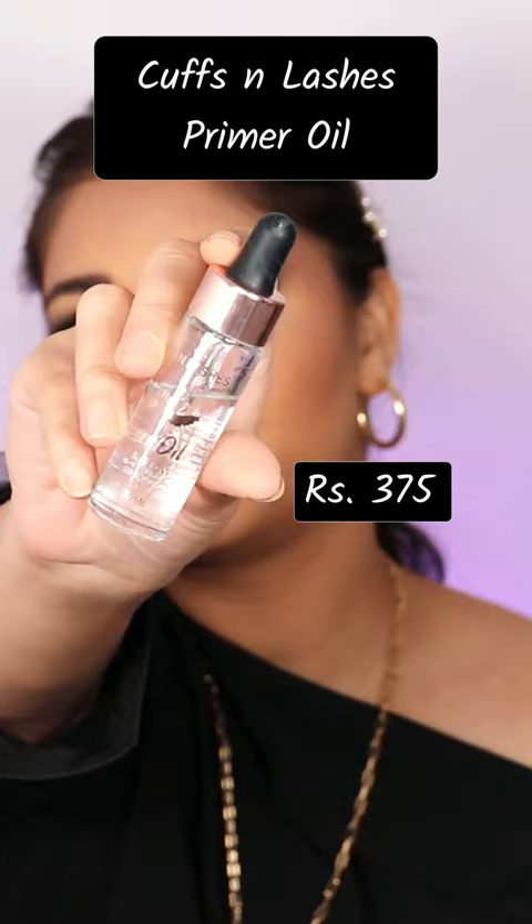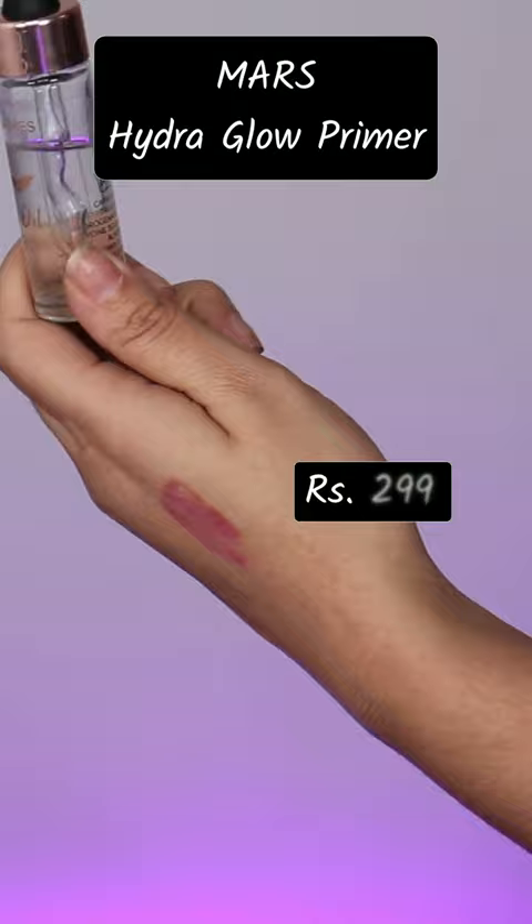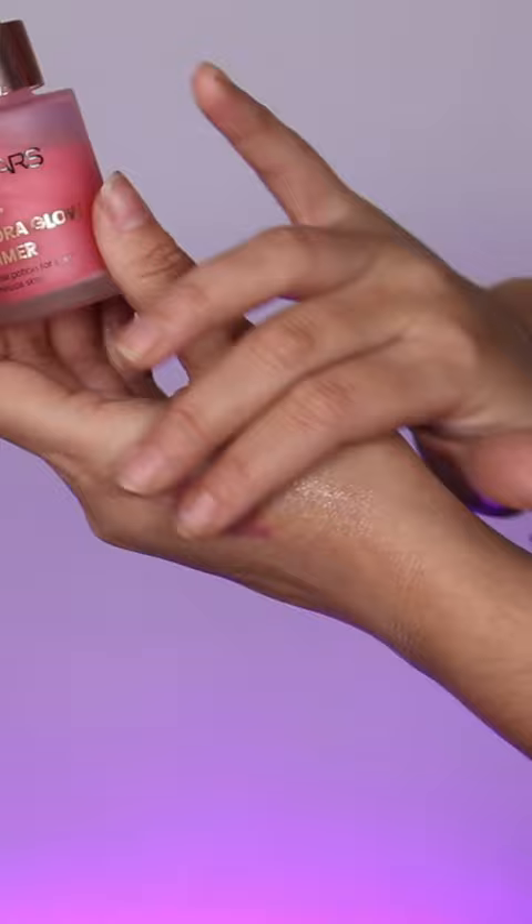Cuffs and Lashes Primer Oil — this is so good. There are a lot of oils in it, but it is not greasy; it makes your skin smooth, it hydrates, and it blurs out imperfections.